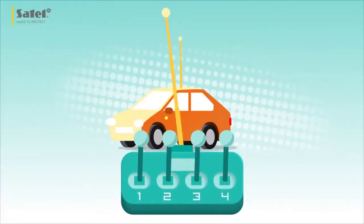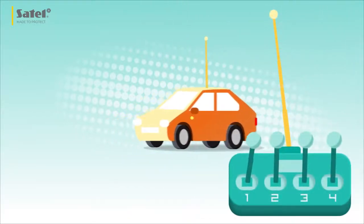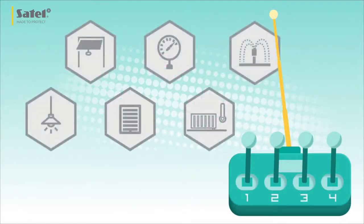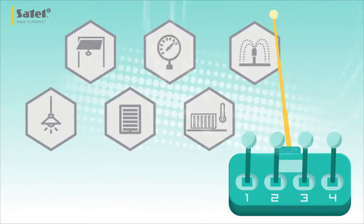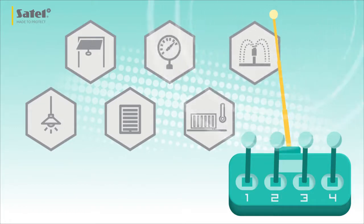GSMX has four outputs that can be controlled remotely and virtually from any location, making it a perfect solution for implementing automation functions. It can control lighting, gates, blinds and solenoid valves. It can also turn on heating, sprinklers and many other systems.